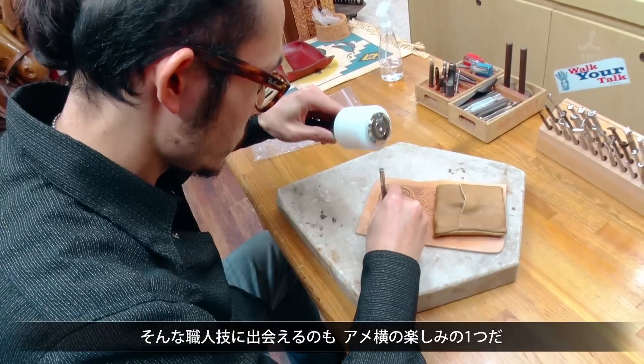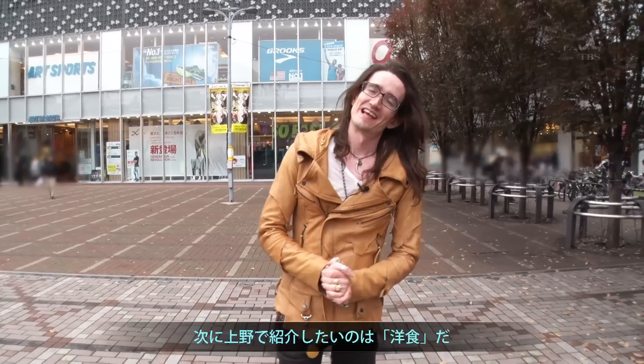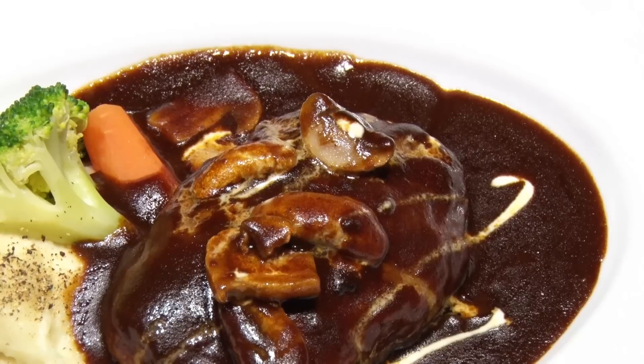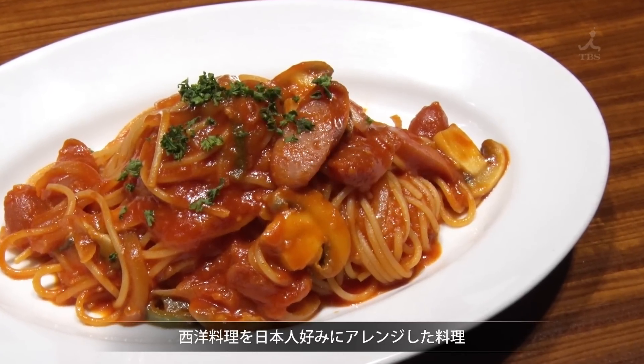Being able to discover craftsmanship like this is one attraction of Ameyoko. Finally, I want to introduce you to Yoshoku — now, of course you have Western food and you have washoku, Japanese food, but Yoshoku sits between the two of them. Yoshoku is Western cuisine such as beef stew and hamburger steak, arranged to suit Japanese tastes.